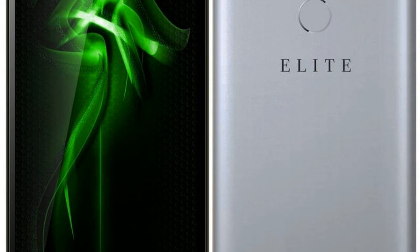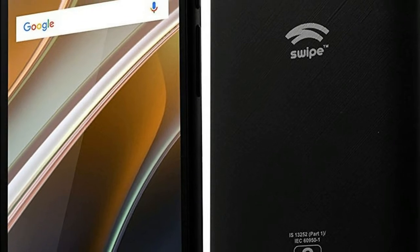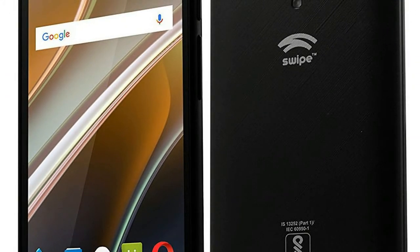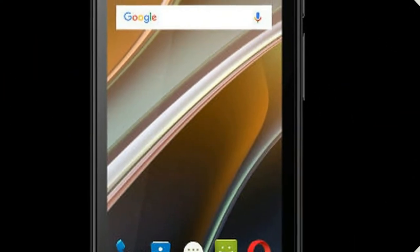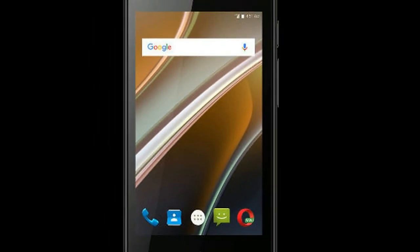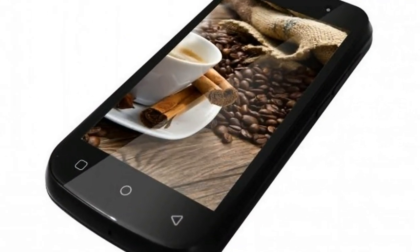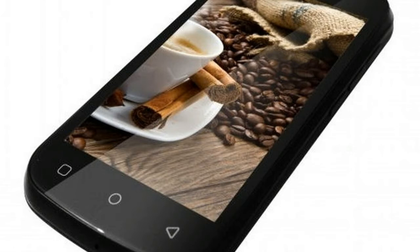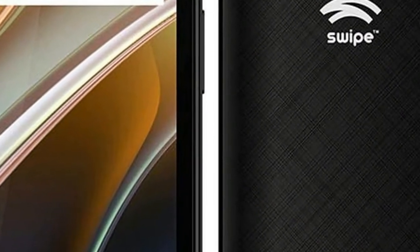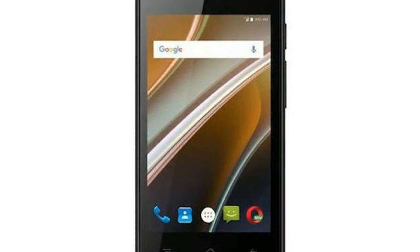Swipe Technologies 4G on Wednesday launched a brand new entry-level smartphone, the Neopower, making it the fourth launch for the company this month following the Swipe Connect Power, Elite VR, Connect Start 2017, and Elite 4G. The Swipe Neopower price in India is Rs. 2,999 and will be offered in black, grey, and gold color options across e-commerce channels. The company is calling it the most affordable 4G VoLTE phone with a 2500mAh battery in India.